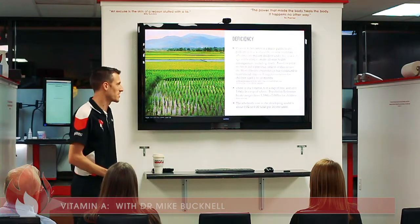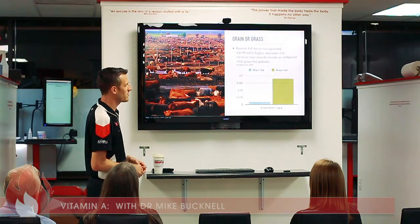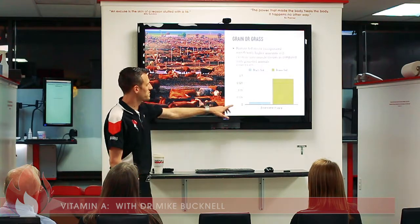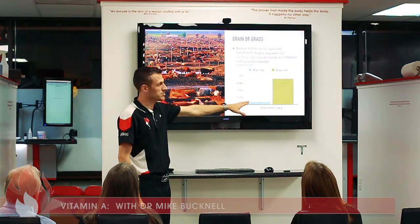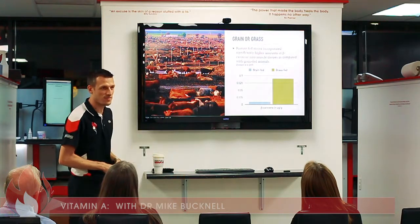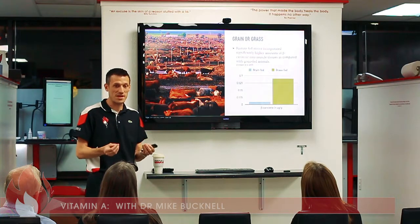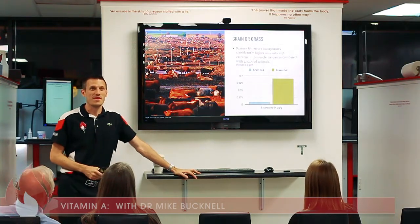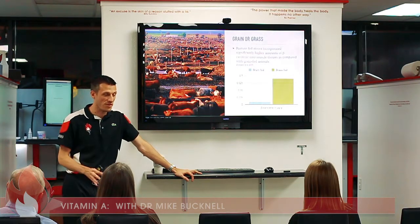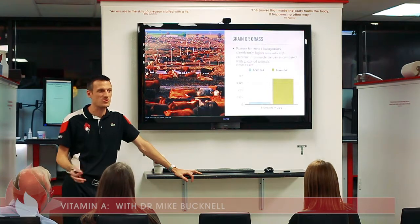A 2005 study found that grain or grass pasture-fed steers incorporated significantly higher amounts of beta carotene into muscle tissues compared with grain-fed animals. The chart shows grain-fed cows have very little beta carotene in their tissues, while grass-fed animals show a massive difference. The big question is: how many of us eat predominantly grass-fed meats? In this room it's probably higher than average, but at a stadium full of thousands of people, you would see almost no hands raised.